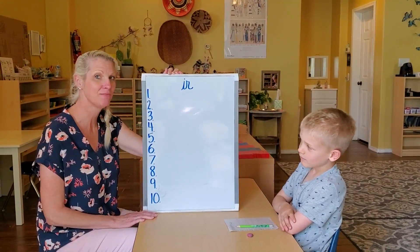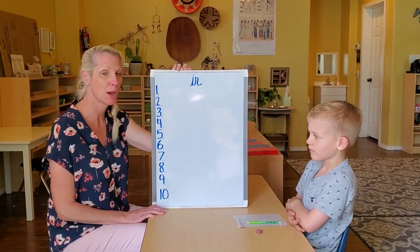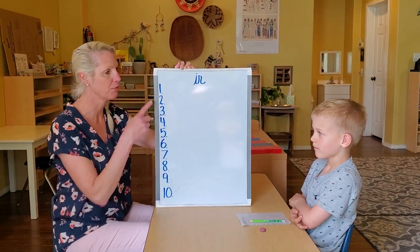Hi friends, it's time for dictation. Have your pencil and paper ready. Write your name on the top of your paper, then number your paper from 1 to 10.